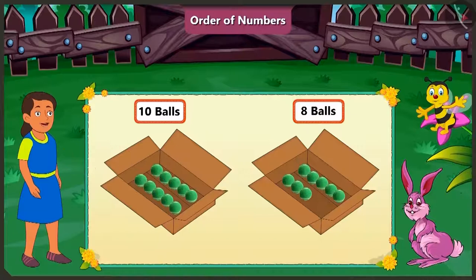While counting, which number comes first — eight or ten? Yes, while counting, eight comes first. So eight comes before ten. Absolutely right. Eight is smaller than ten. That is why eight comes before ten in the order of counting.